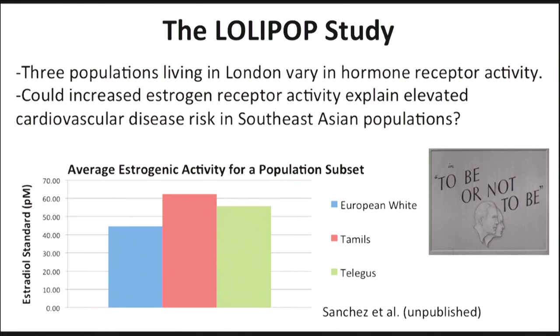I show that Tamils and Telugus, which are two Southeast Asian populations living in London, have increased estrogen receptor activity compared to their European white counterparts. So could the increased estrogen receptor activity explain why there's an elevated risk of cardiovascular disease in Southeast Asian populations?